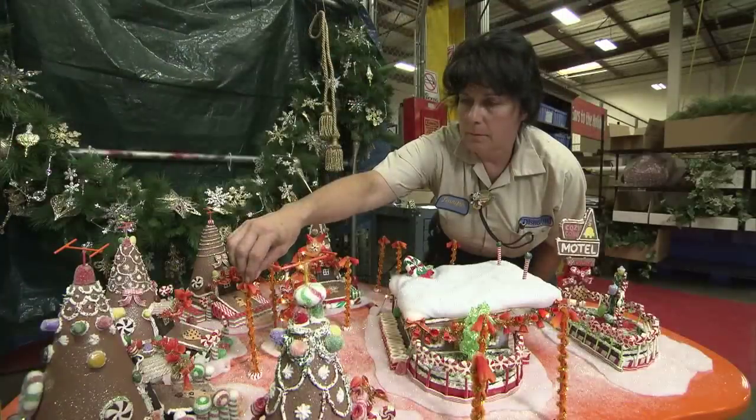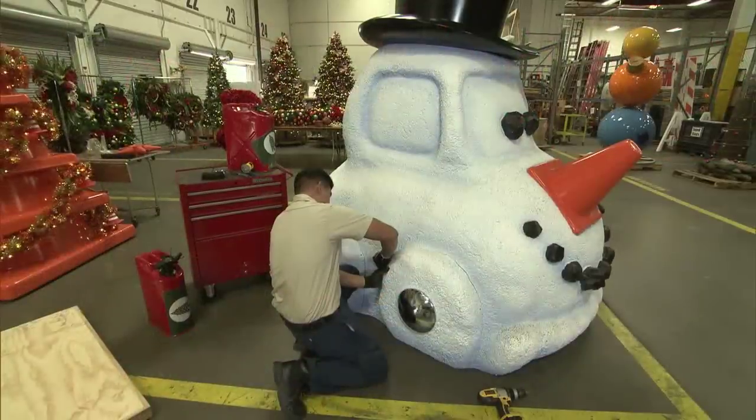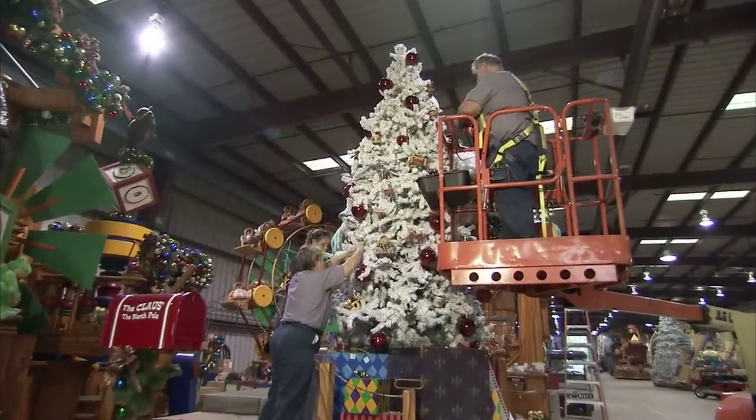We have over 30 cast members just diligently working on all the Christmas decor for Disneyland, California Adventure, the three hotels, Aulani in Hawaii. Everybody's hard at work creating a great Christmas show.